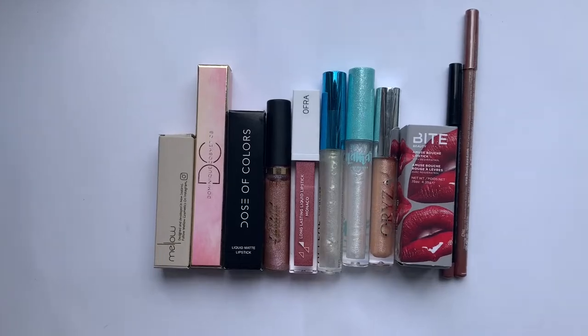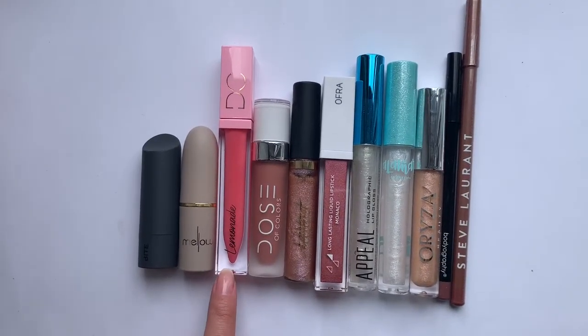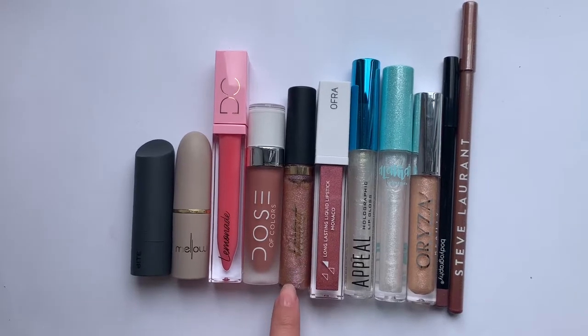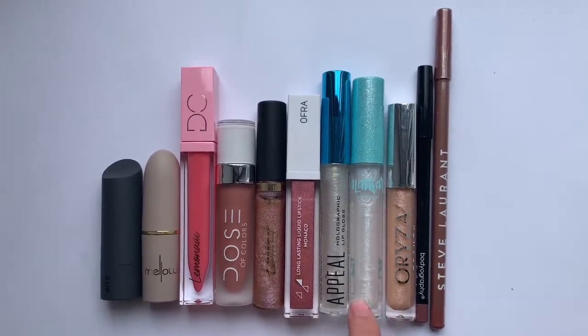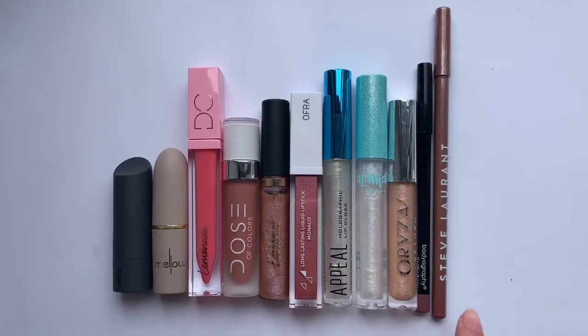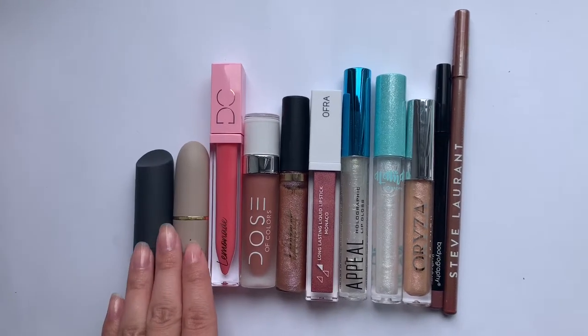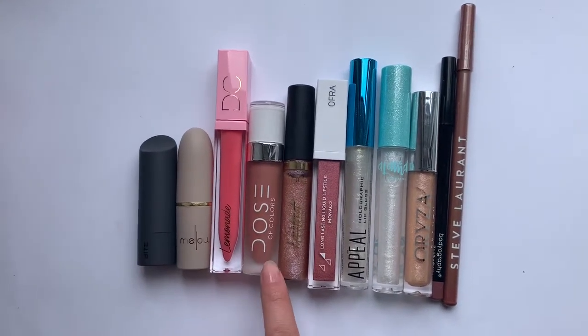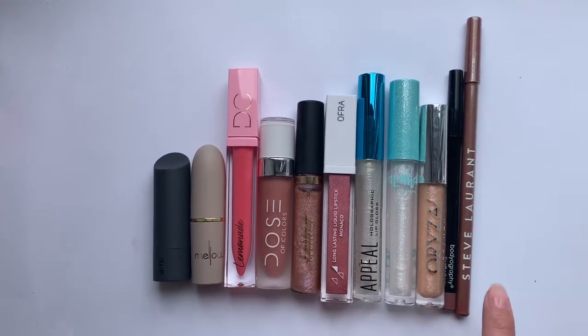We are going to get into lip products. I received products from Bite, Mellow, Dominique Cosmetics, Dose of Colors, Tarte, Ofra, Appeal, Alamar, Oriza, Bodyography, and Steve Laurent — including lipsticks, liquid lipsticks, glosses, and lip liners.